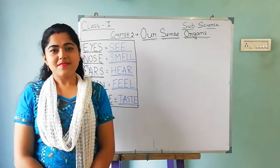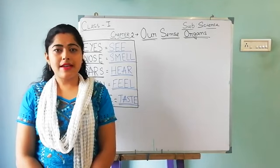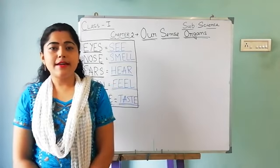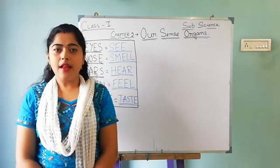Hello students. Welcome to your science class of class 1. Previous day you all learnt about our sense organs, which is your second chapter, and you already learnt about ears, eyes, and nose. Those three sense organs you have already learnt.